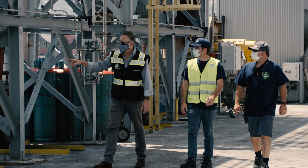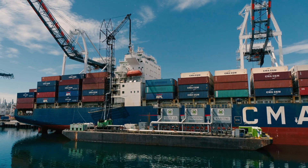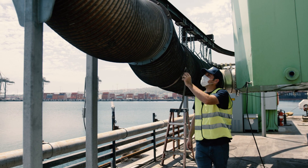The mission of Filtration Group is to make the world safer, healthier, and more productive. We understand filtration to the core. We can help solve customer problems. We can help them with their emission requirements.